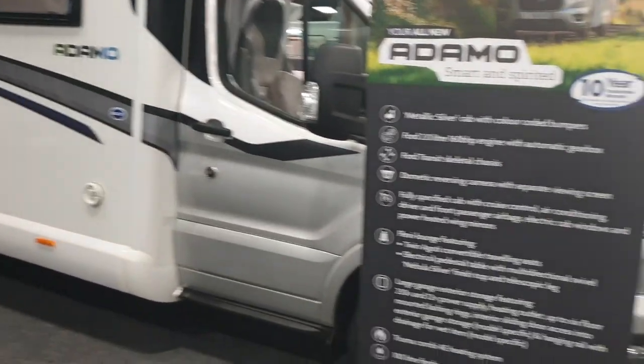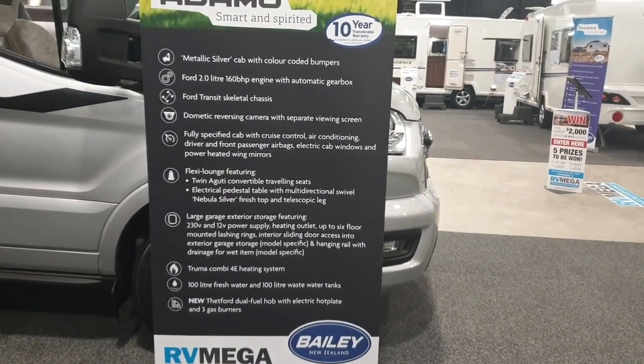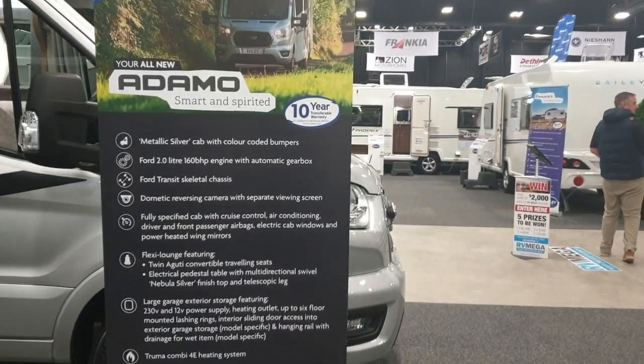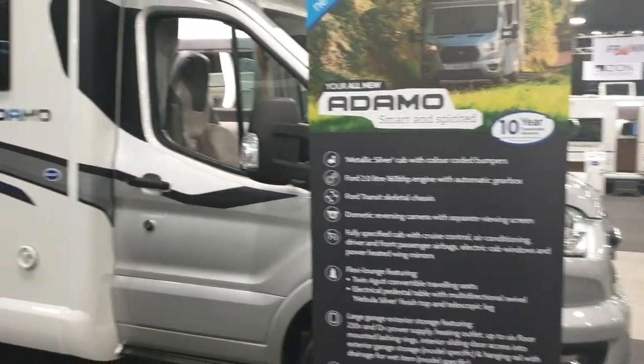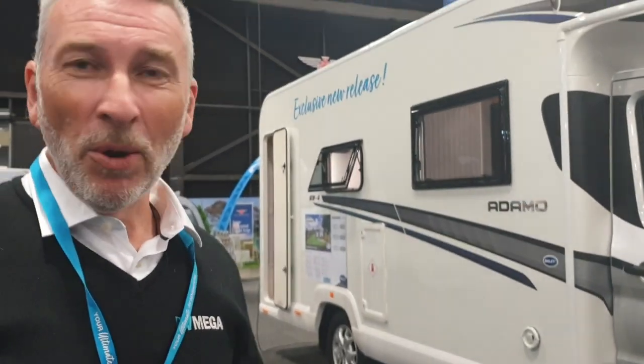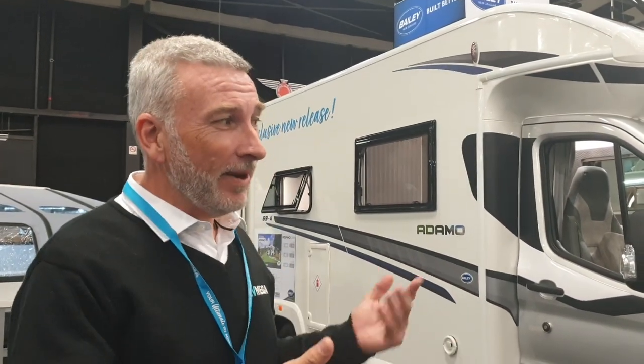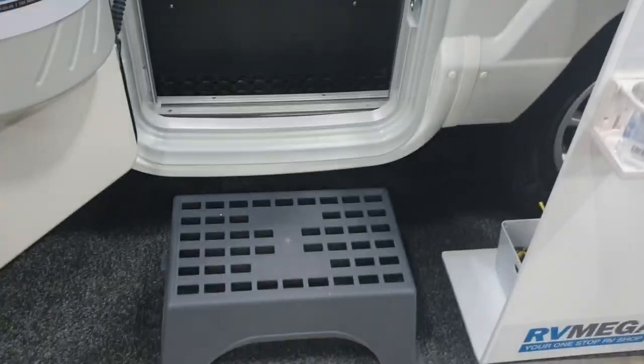We have three models coming but this is the only one on show. This is the prototype version — it was actually hand-built and delivered here just in time specifically for the show. No one else in the world has had the opportunity to be inside one of these. We took the cover off it for the first time for the New Zealand public at 10am on Friday to great crowds, and it was received very warmly with huge interest. Let's go and have a look inside.